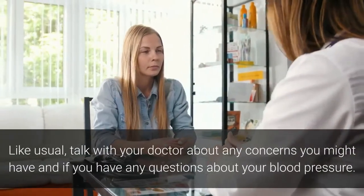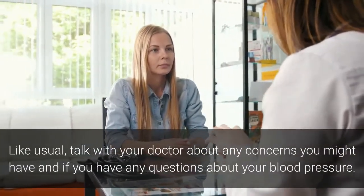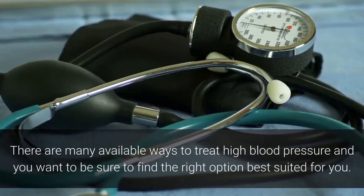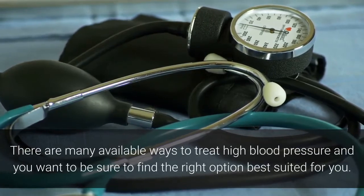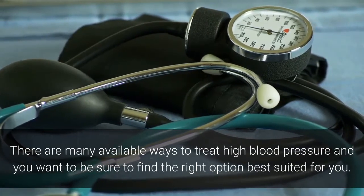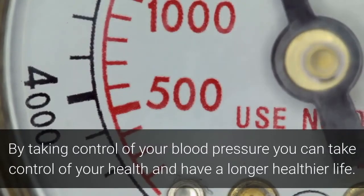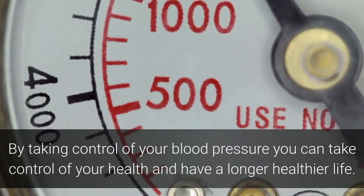Talk with your doctor about any concerns you might have and if you have any questions about your blood pressure. There are many available ways to treat high blood pressure and you want to be sure to find the right option best suited for you. By taking control of your blood pressure, you can take control of your health and have a longer, healthier life.